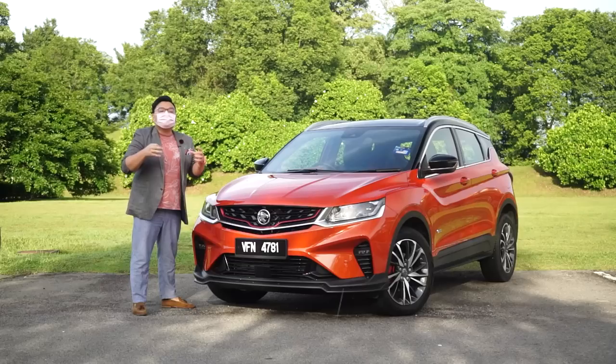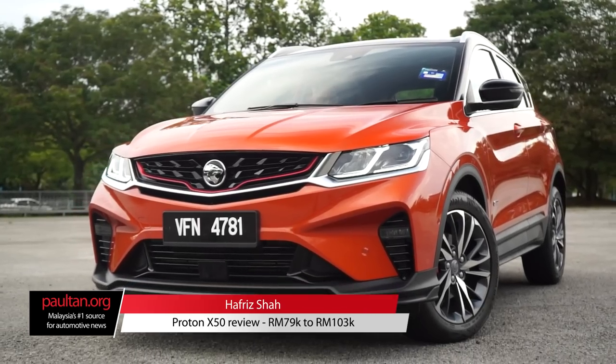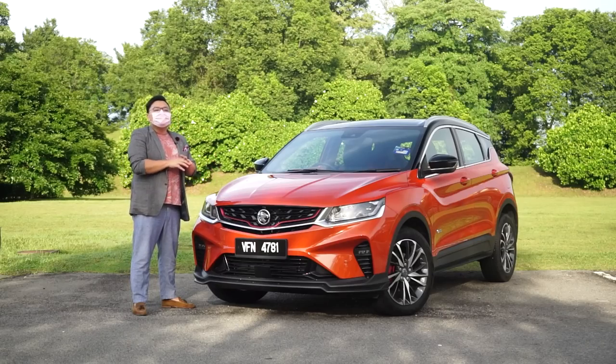This is it guys. I will have a review of the most hyped up car in Malaysia since, well, ever — the new Proton X50. So, can it actually live up to all that hype? Well, the short answer is no.